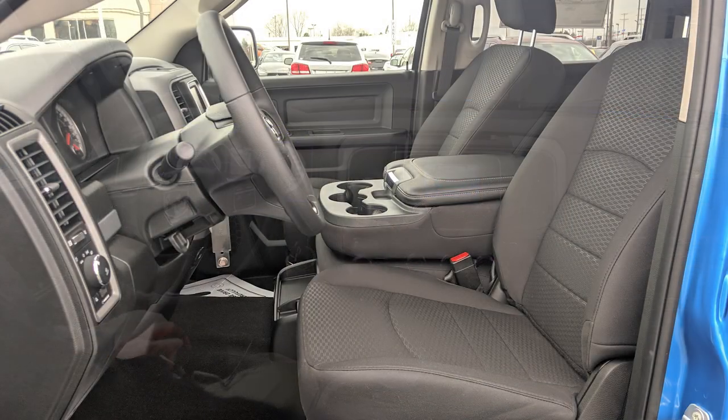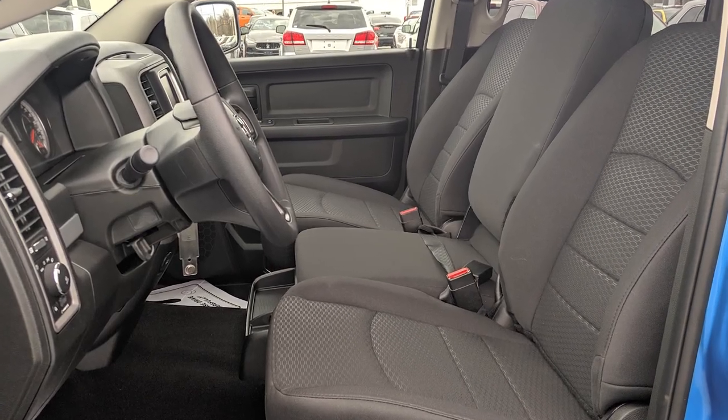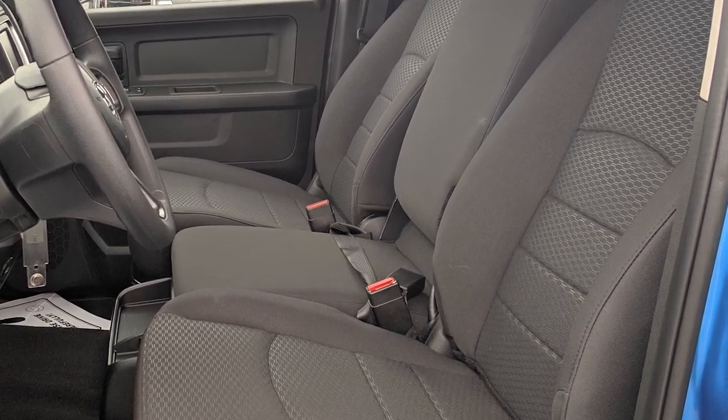This is part of the Hydro black package — it has the black seats. This is a bench seat which folds up, the console folds up, and you're able to fit three people in the front versus bucket seats where there's typically a console there.